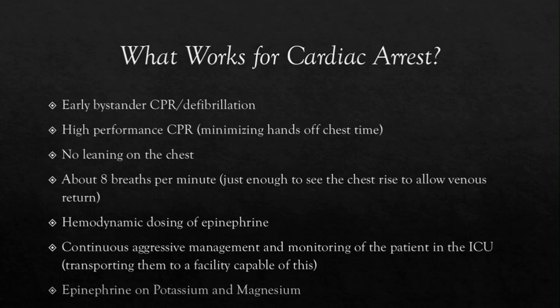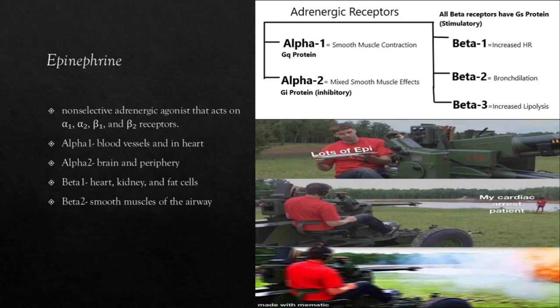As we know, ACLS protocols tell us to utilize and give one milligram of epi every three to five minutes. People have noticed that you can obtain ROSC, but that doesn't increase the chances of leaving the hospital neurologically intact. Our whole point of doing CPR on these patients is to not just get ROSC, but also allow them to walk out of the hospital and have a higher quality of life. So we need to talk a little bit about epinephrine.